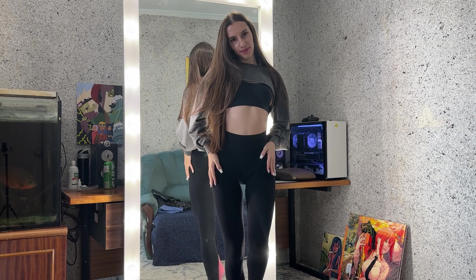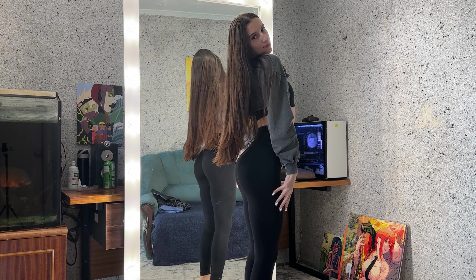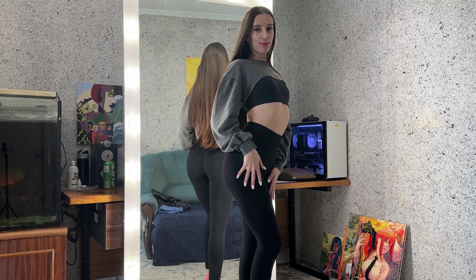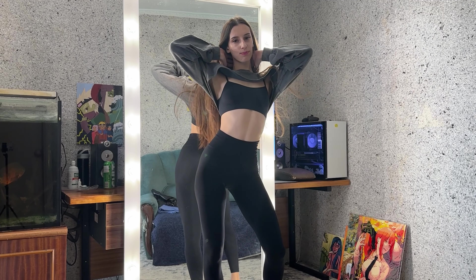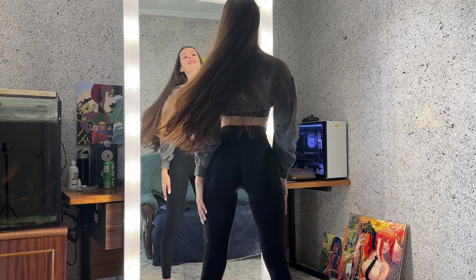Hey guys, welcome to my YouTube channel. My name is Yulia. This is a try-on haul video, and today I want to show you my favorite home leggings. The first one is this black leggings I love to wear.